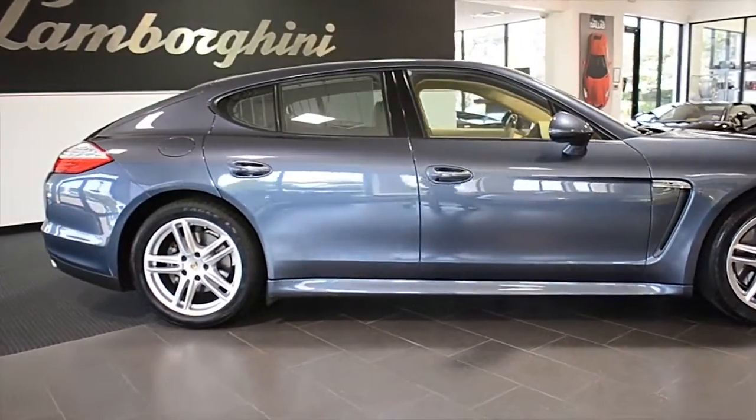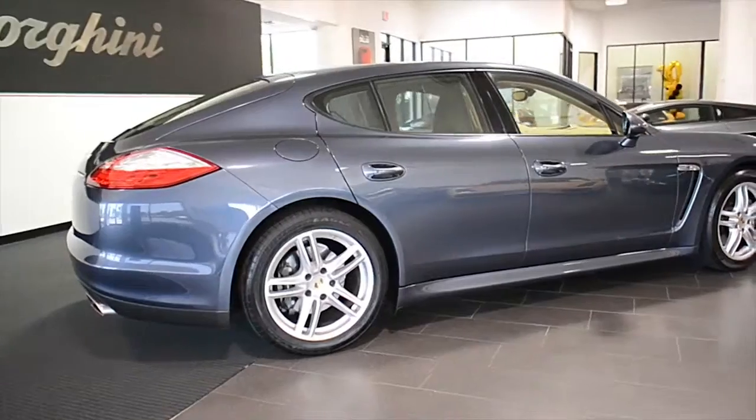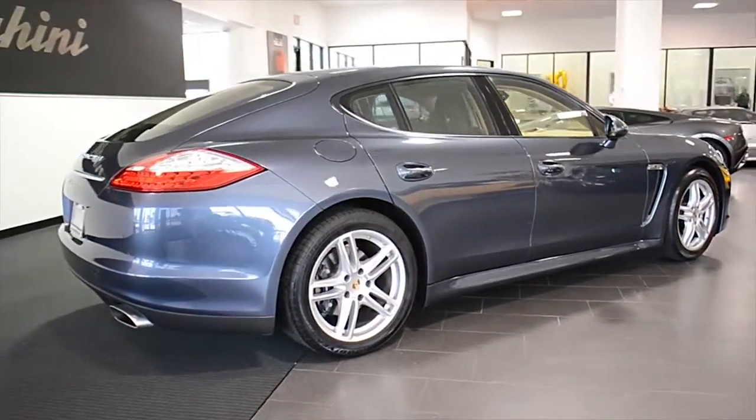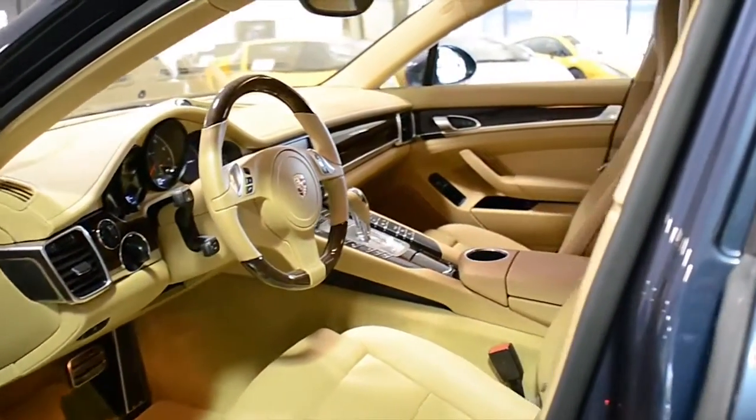Lamborghini Dallas proudly presents this 2013 Porsche Panamera, equipped with a 3.6-liter, 300-horsepower V6 engine, all-wheel drive, and a 7-speed automatic with sport-shift transmission.